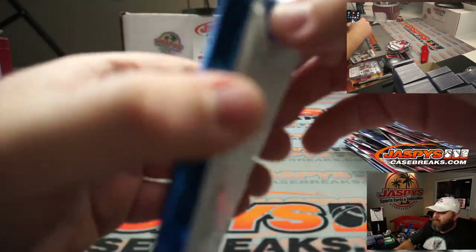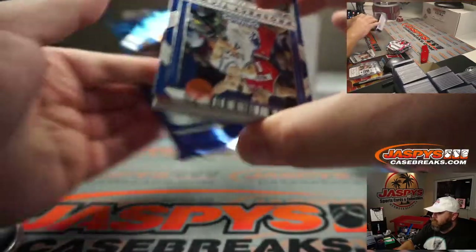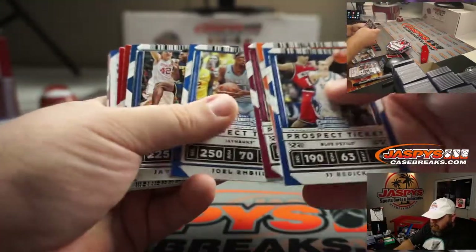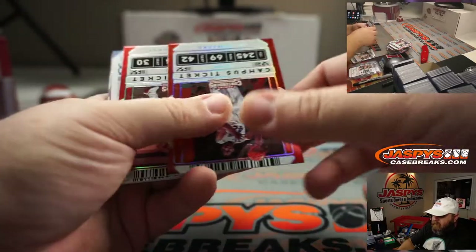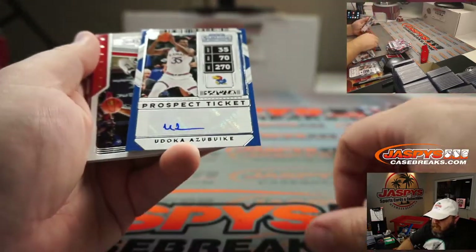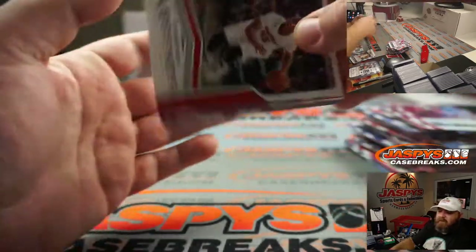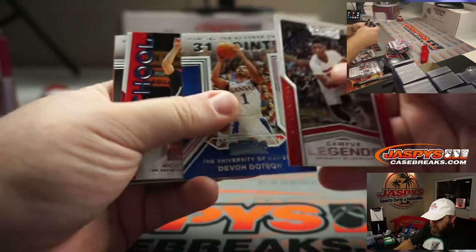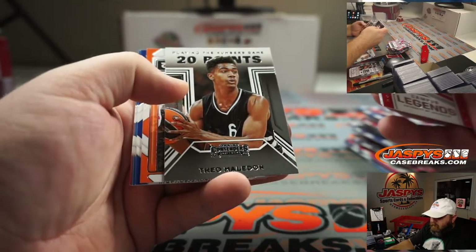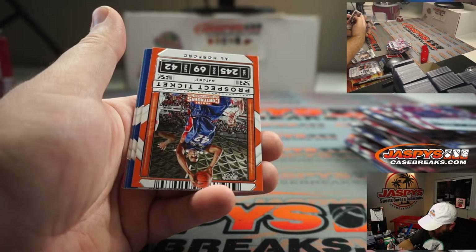Cool, and last pack for you Jens — good luck. Al Horford campus ticket, Steph Curry campus ticket, and prospect ticket auto Udoka Azubuike — big man from Kansas, seven foot tall, 270 pounds. Also Nico Mannion and Theo Maladon — I forgot about him, isn't he from Australia? French, apparently.